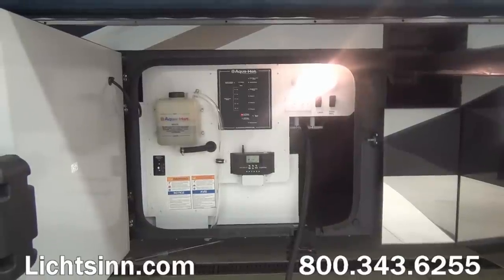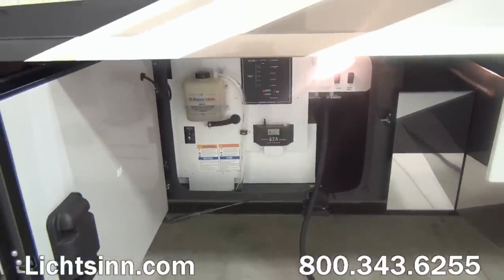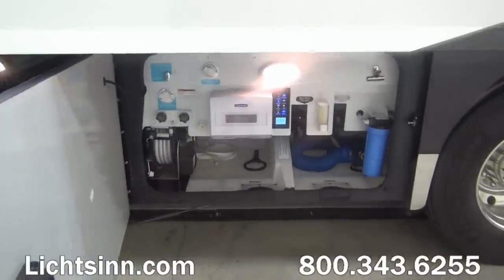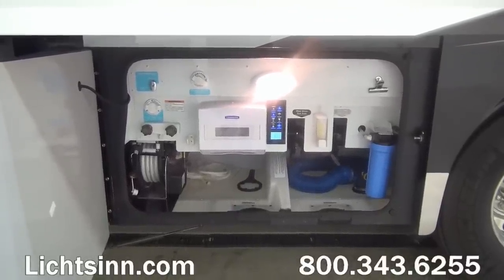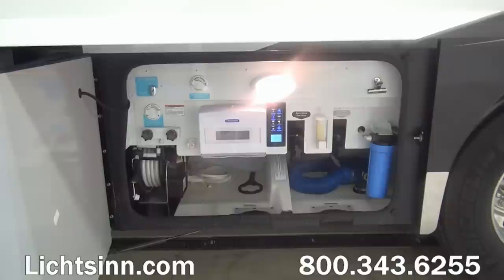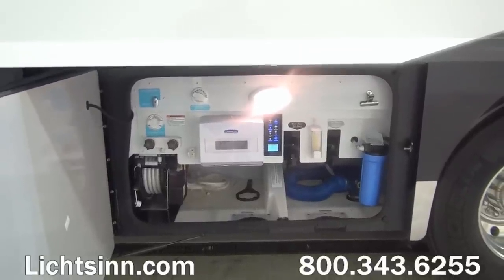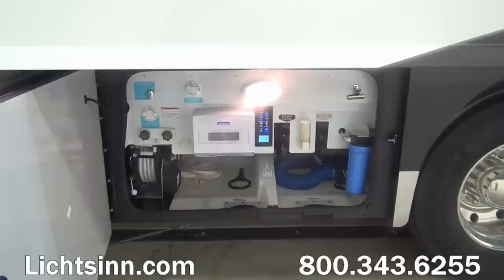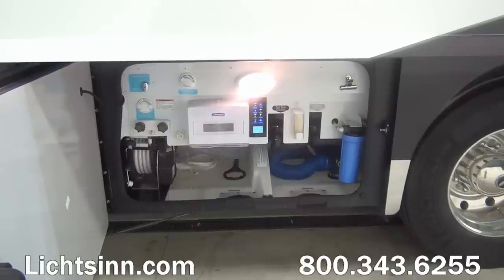Inside the utility center you'll see the AquaHot 450D Hydronic Heating System. This provides not only continuous unlimited hot water, but is the main source of heat — so there is no furnace and no water heater in this coach. It features true hydronic heating for three zones including the basement. You can see the powered cord reel for 50-amp service, the powered hose reel, exterior holding tank monitoring system tied into the multiplex Firefly system. Inside this utility center we also have a black tank flush, a whole-house water sediment filtration system, city water input, with the two bays separated to keep clean water away from the black or gray water.